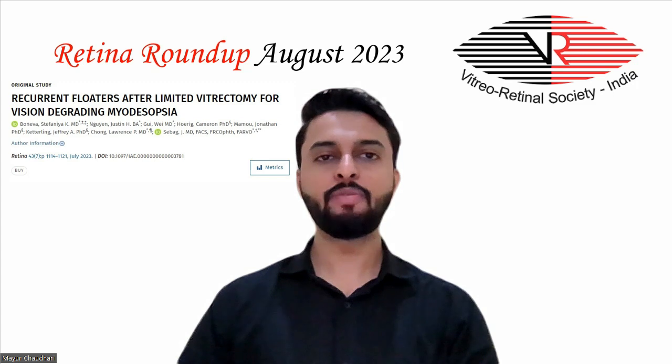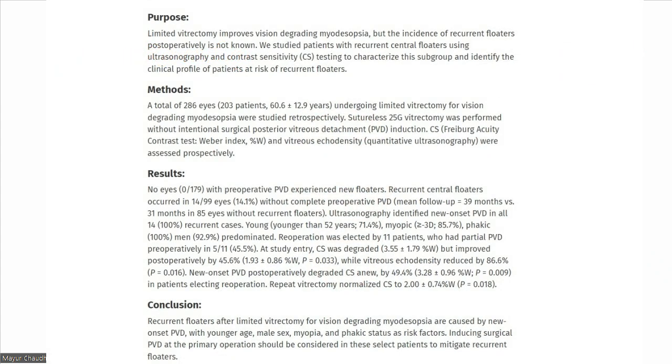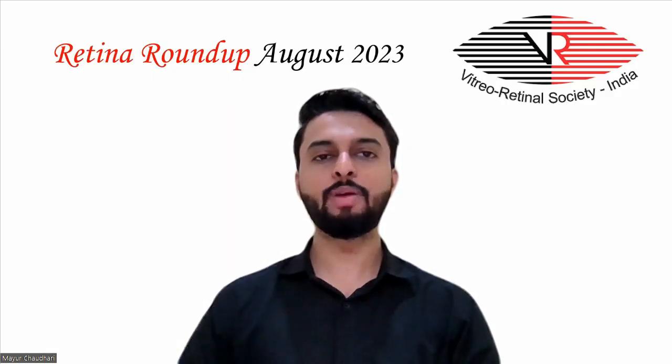Moving on to the last article, which studied recurrent floaters after limited vitrectomy for vision-degrading myodesopsia. A total of 286 eyes undergoing limited vitrectomy for vision-degrading myodesopsia were studied retrospectively. Sutureless 25-gauge vitrectomy was performed without intentional surgical posterior vitreous detachment induction. Patients were evaluated using ultrasonography and contrast sensitivity testing to characterize this subgroup and identify the clinical profile of patients at risk of recurrent floaters.